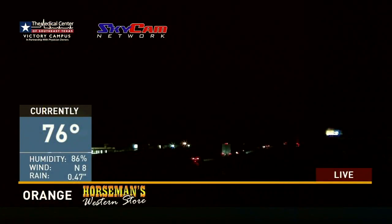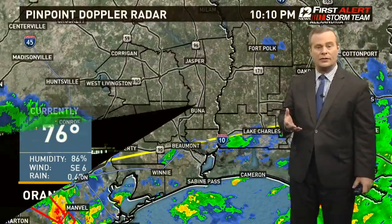Good evening, southeast Texas. Looking at current conditions over at Orange at the Horseman's Western Store, we're at 86% relative humidity, a southeast wind non-existent, half an inch fell there. Currently 76 degrees on the Medical Center of Southeast Texas Victory Campus Sky Cam network — cloudy skies across southeast Texas.